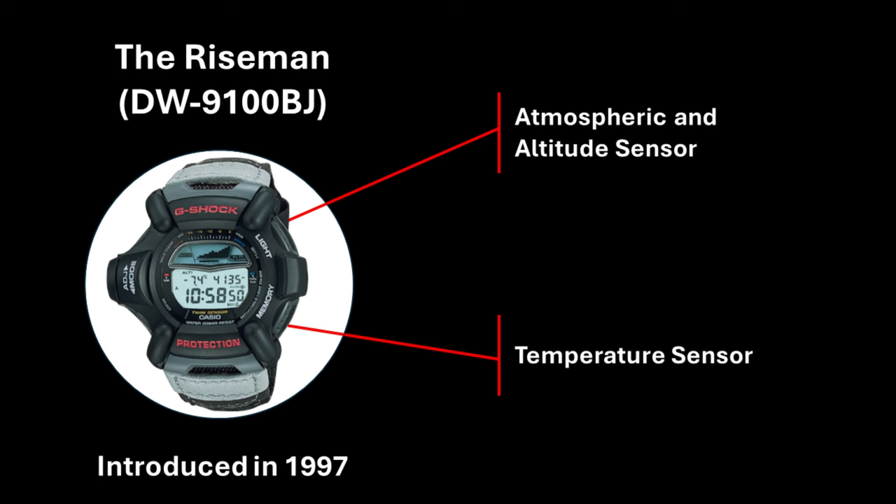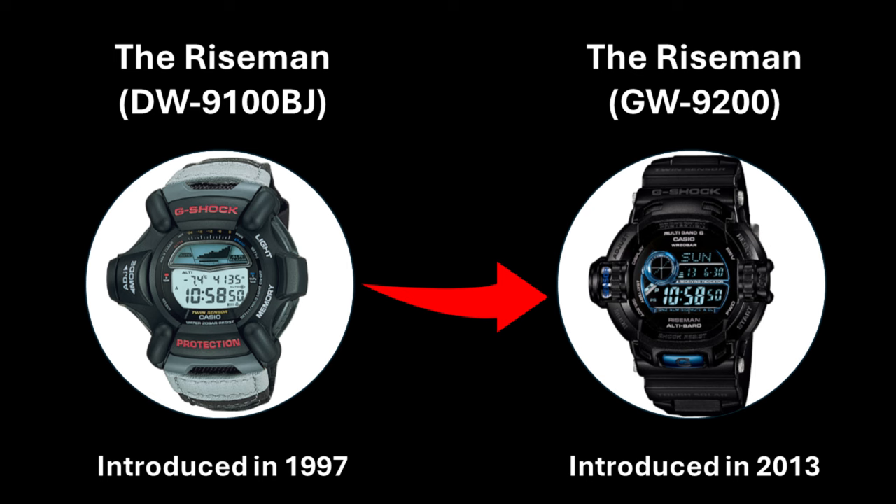The G-Shock Rangeman evolved from another product line called the G-Shock Riseman, which was introduced in 1997. This model, called the DW9100BJ, had a very unique design with two sensors built in, providing data for atmospheric pressure, altitude, and temperature. The name Riseman, as Casio states it, refers to the man closest to the sun. Personally I think the first design was very jarring, but it evolved over time up to 2013 where it became something more akin to what we know as the first generation Rangeman today.